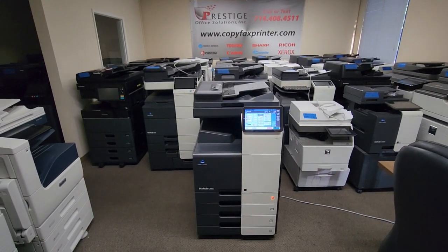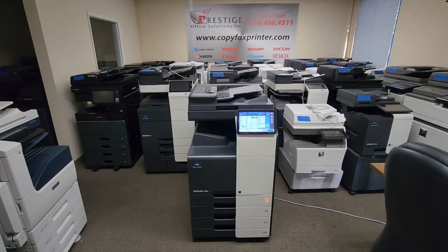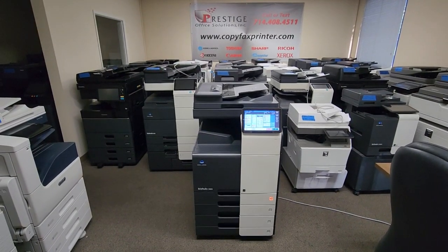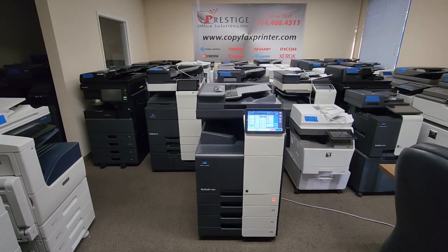Hey guys, I got another gem that just came in today. This machine is practically brand new — I'll show you the meter in just a second. This unit is a Konica Minolta BIS of C360i multifunction color copier, printer, and scanner. This is one of Konica Minolta's latest models out.